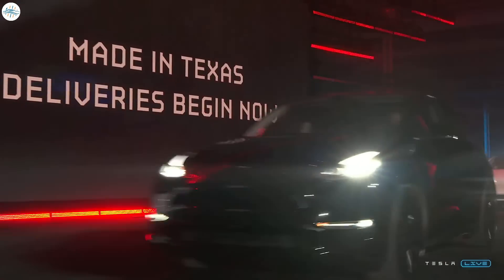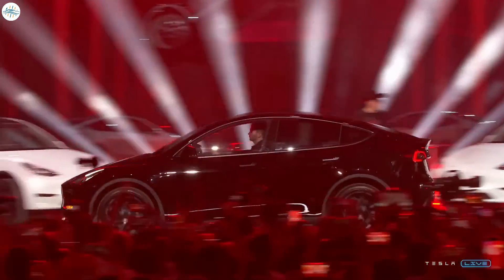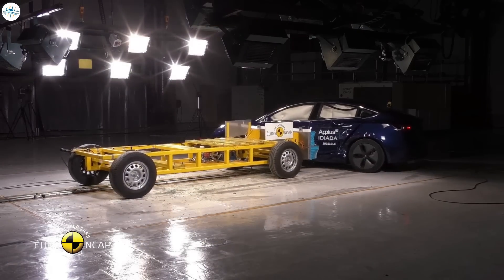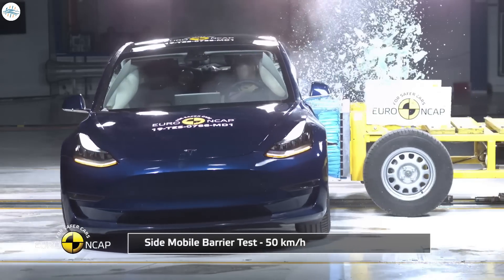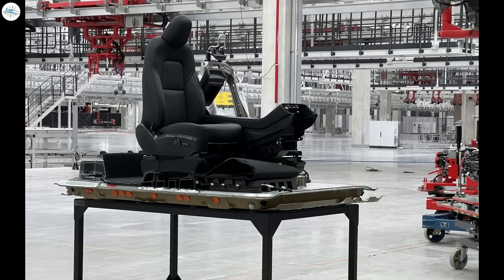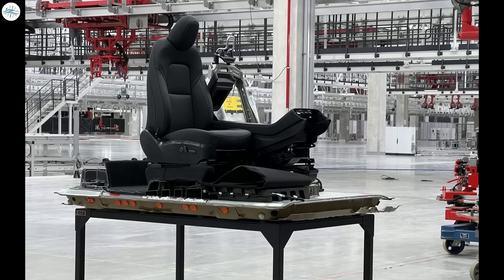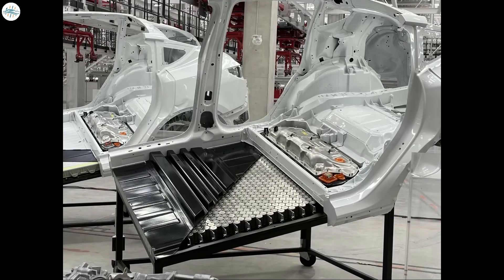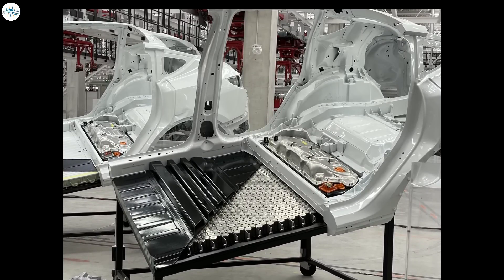Apart from this, there are several other improvements that can be expected from this new variant. The structural battery pack, for example, can improve crash safety and stability of the vehicle. This can be achieved due to the battery cell distribution, which is concentrated at the center of the vehicle. Along with this, using fewer cells in the battery pack can lower the weight and improve handling of the vehicle.